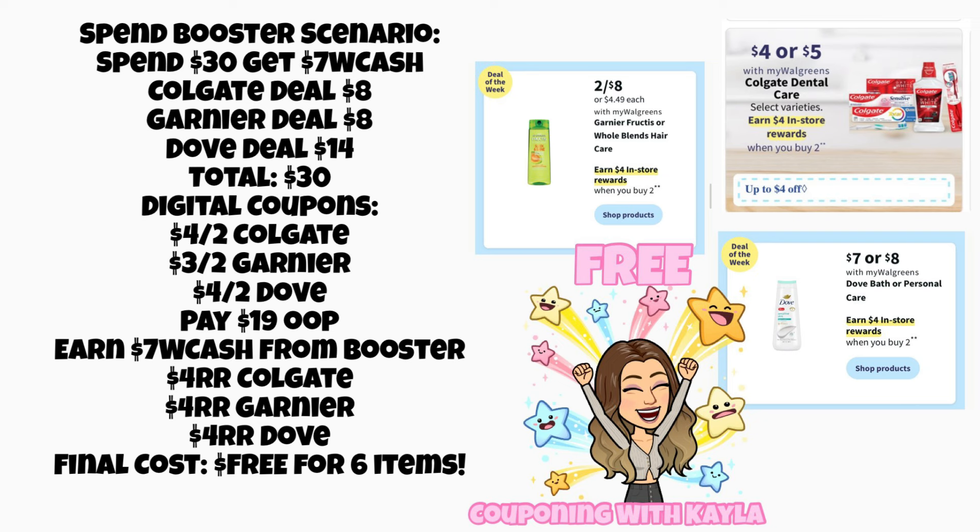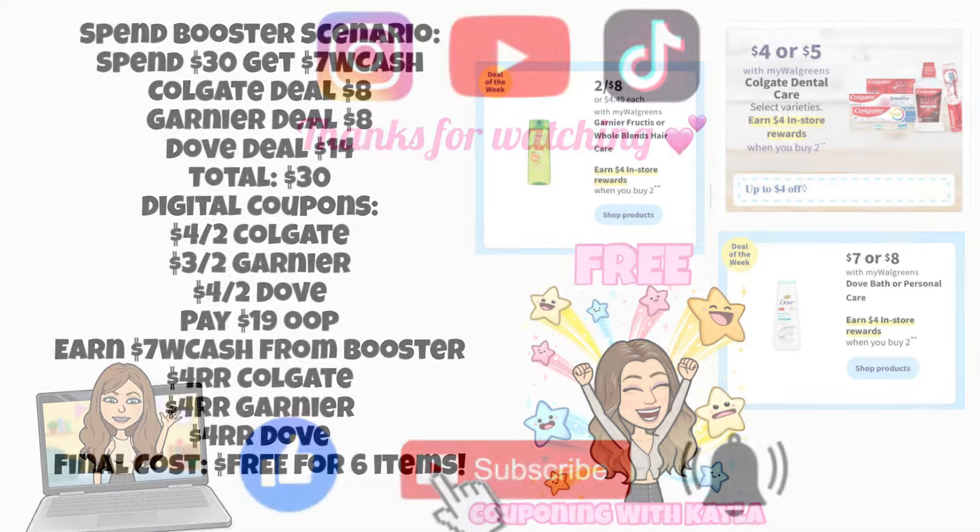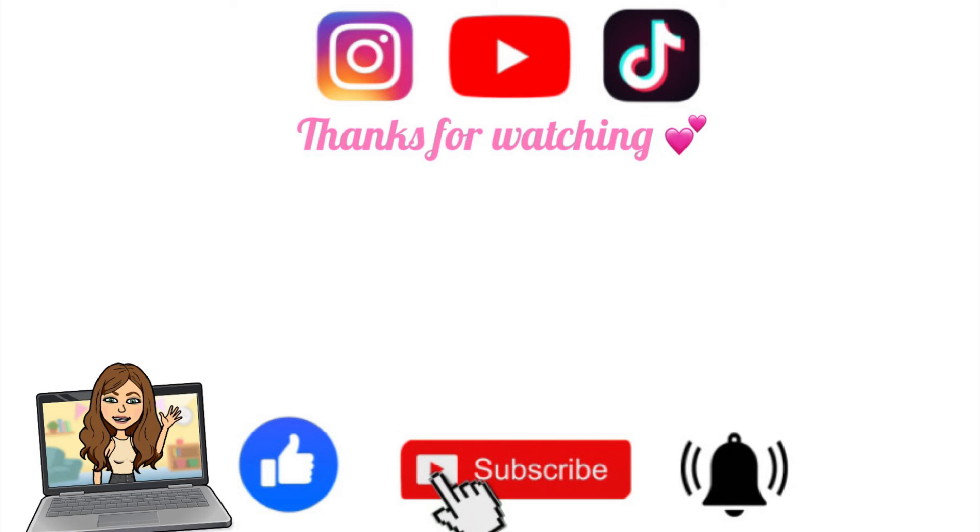Let me know in the comments which deal is your favorite and if you got a spin booster. Paper boosters haven't been printing as often lately and digital boosters are hit or miss, but hopefully most weeks you're getting one. I appreciate you so much for watching, and I hope you enjoyed it. Hit the red subscribe button, the notification bell, share with a friend who wants to learn couponing, and grab your free printable list below. Stay tuned for Sunday's haul video — I'll see you later, bye guys!